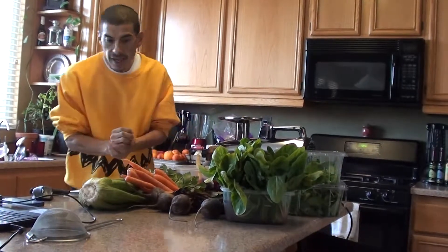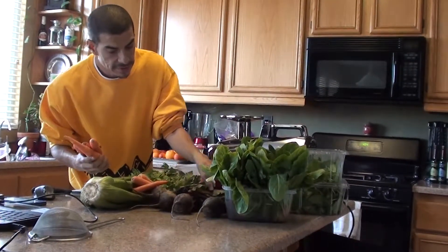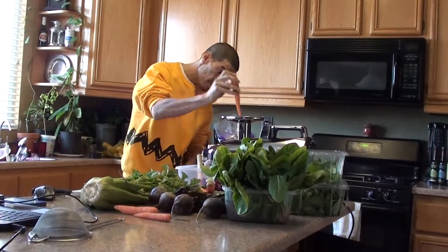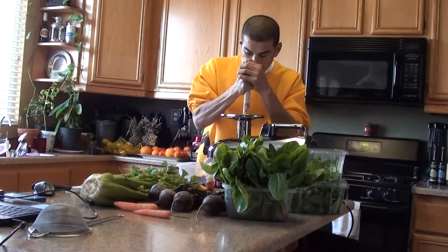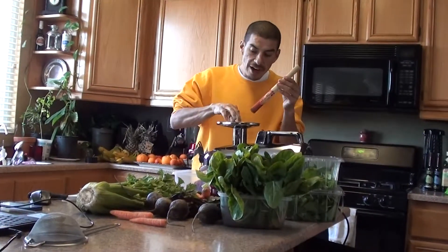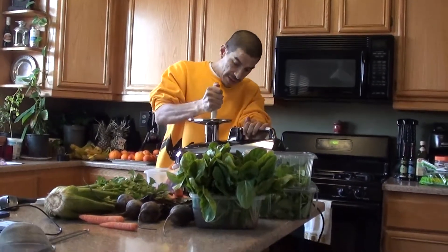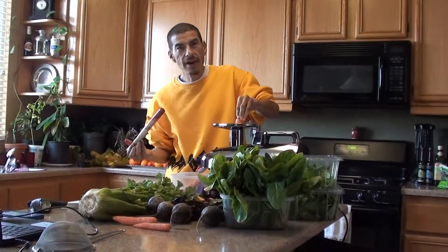Eight carrots - these are small carrots. Okay, I got sidetracked. Back to my juices for the day: I had the V8 around nine, then at 11:45 I had the carrot and apple - and it was so good. It just gave me a shot of energy. I had a great day today - my mentality was just on point, I was feeling a really positive vibe about everything.